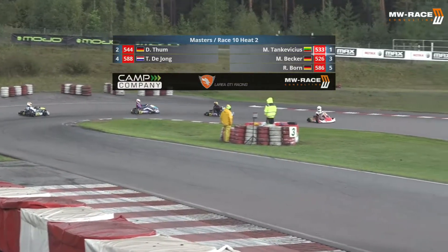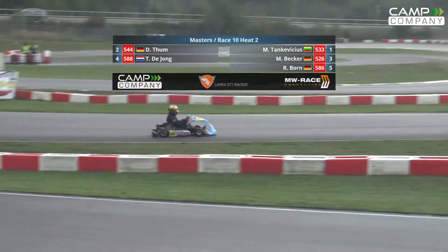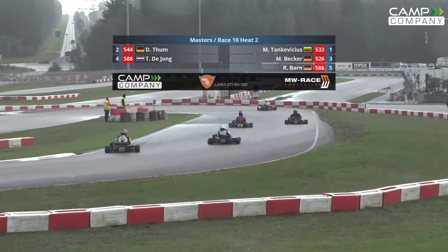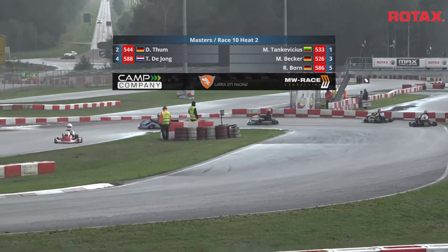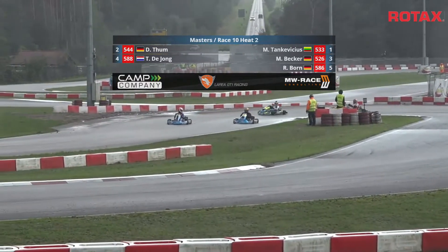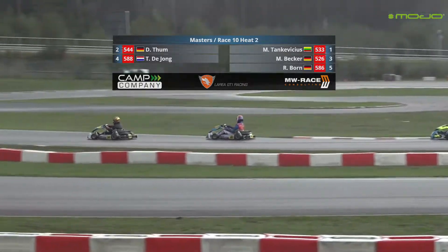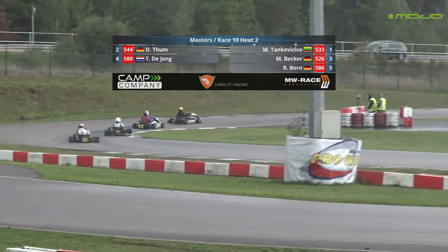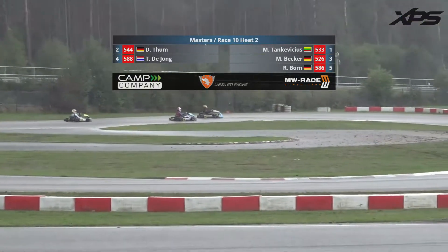With the rainfall still coming down here at Wagersdorf, after the track had evolved and we got a nice racing line, all of a sudden someone upstairs decided to open the taps. Here's your grid for Heat 2 for DD2 Masters — all five drivers braving it on slicks, so that's going to be rather interesting depending on how difficult it's going to be if the rain starts to intensify.